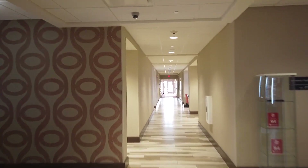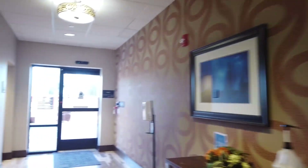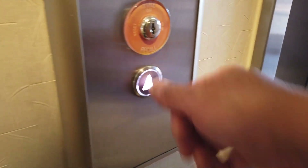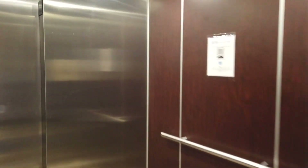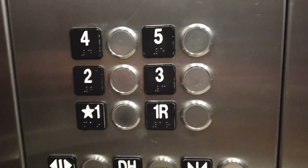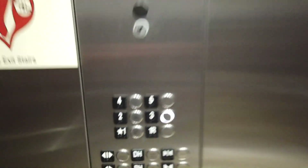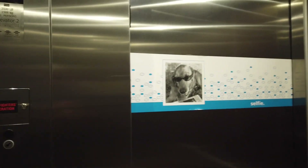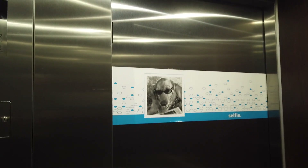There's the pool back there — that's the pool, as you can see. We're going back to the room. Okay, so the boarding pass is here — everything's all set to go.